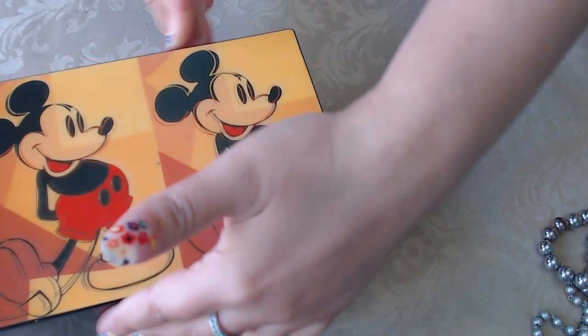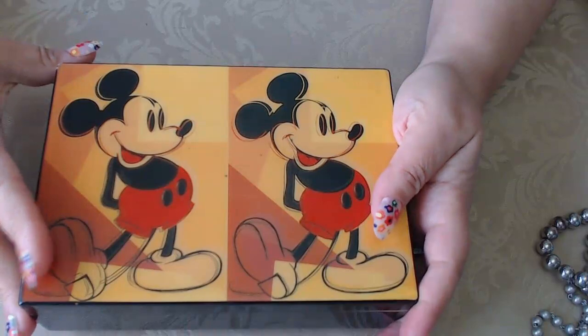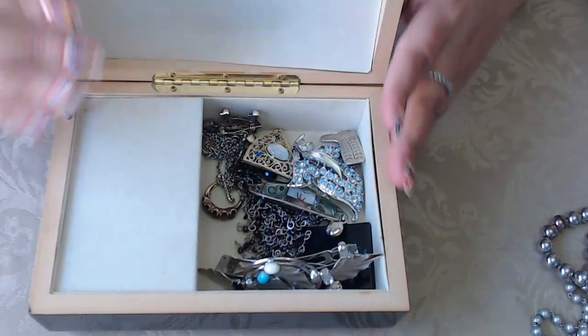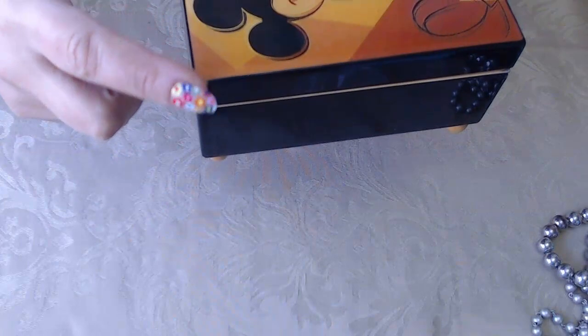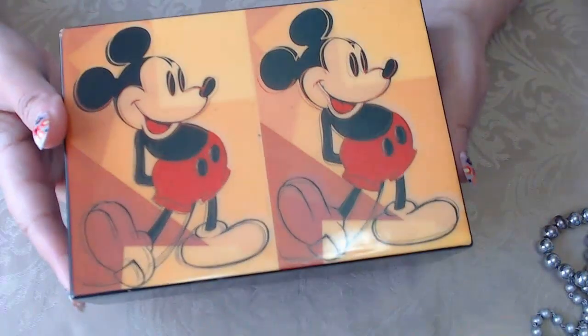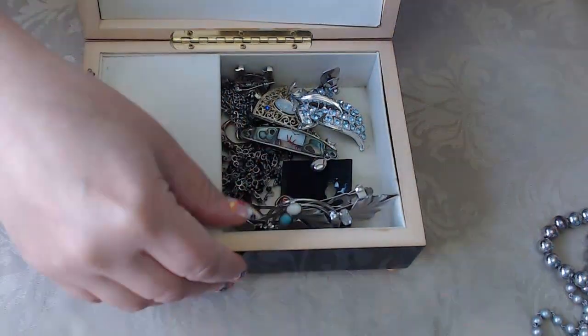Now let me show you the new stuff I got. Look how pretty this is — it's a jewelry box by Andy Warhol. There was some jewelry inside too. It's Mickey Mouse, it does have a little bit of wear in one corner, but it's pretty old so even with that I love it. It has little wooden feet and it's a music box — it plays music.